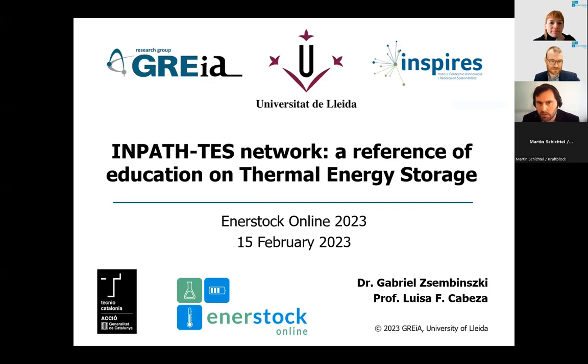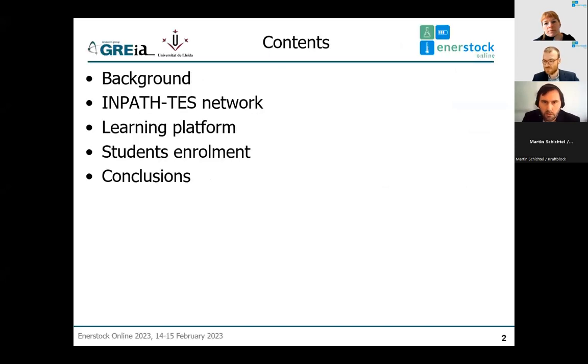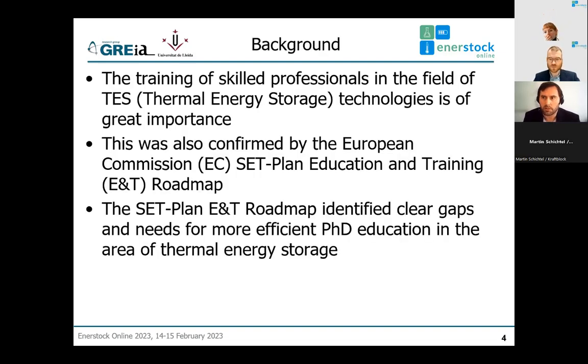This presentation is about the Impact Test Network, which, together with Professor Luisa Cabeza from the University of Lleida in Spain, we are coordinating. I will briefly explain this network. I will start with a brief history and background of the network, then present the partners, objectives, and activities — including the learning platform and student enrollment — and end with conclusions.